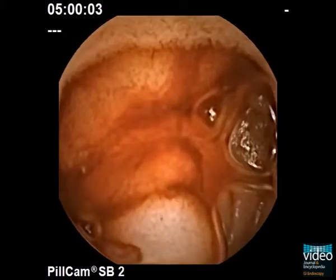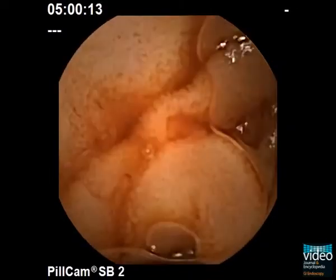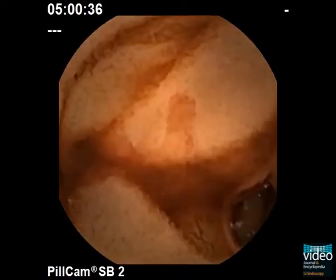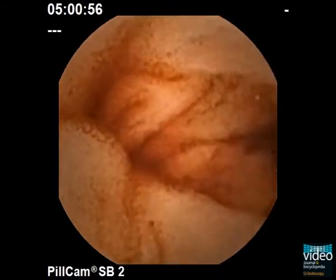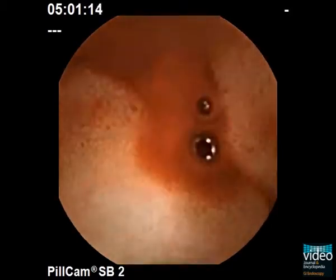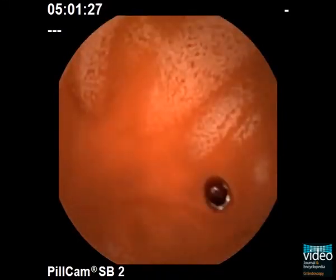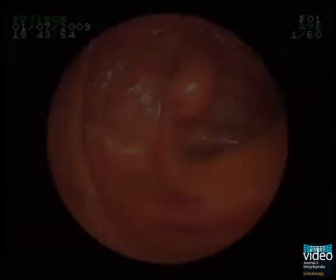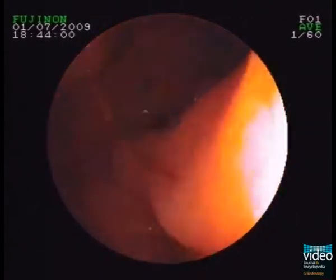A tubular structure with a fibrin clot is detected. Peroral balloon enteroscopy was done to localize the bleeding site within the small bowel and to offer therapeutic options.